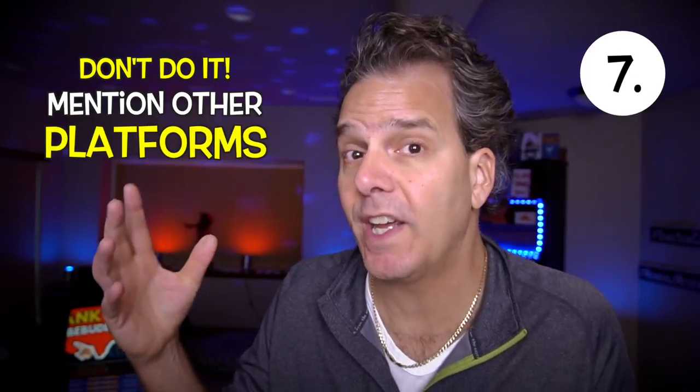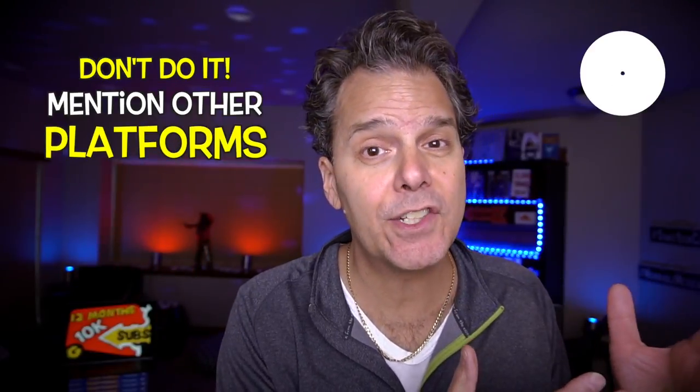Step number seven: don't mention any other platforms. Don't say 'join me on Twitter, Twitch, or Facebook.' The goal is to create a clear and compelling call to action, and once you start talking about other places, you dilute your call to action to subscribe here on YouTube. Keep it easy and simple for viewers to understand what you want them to do.